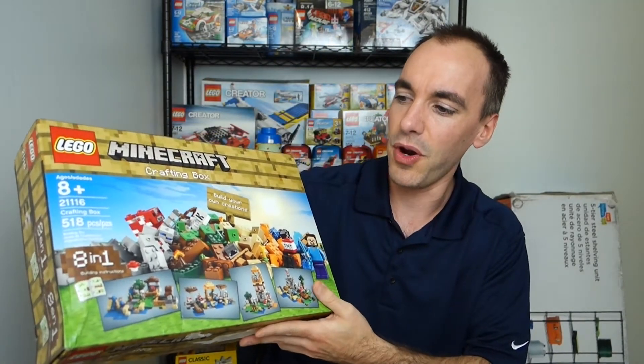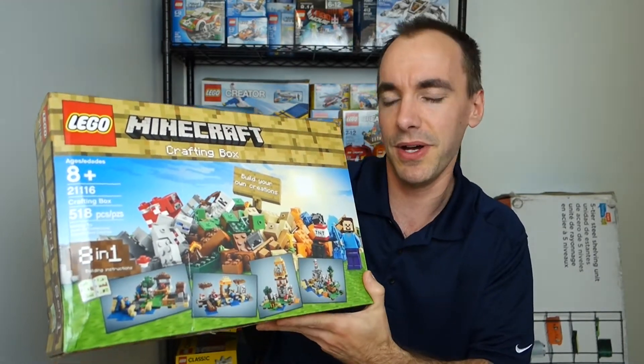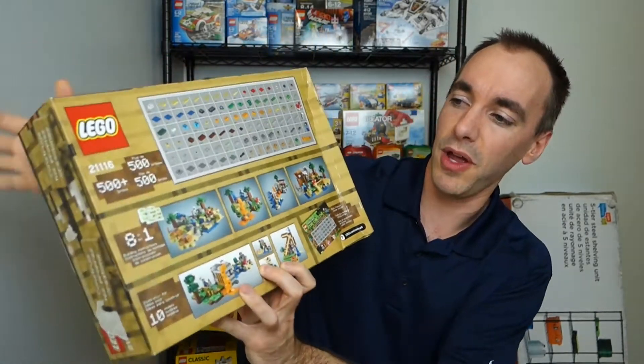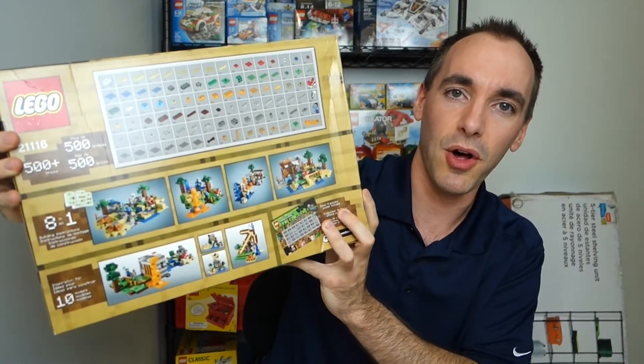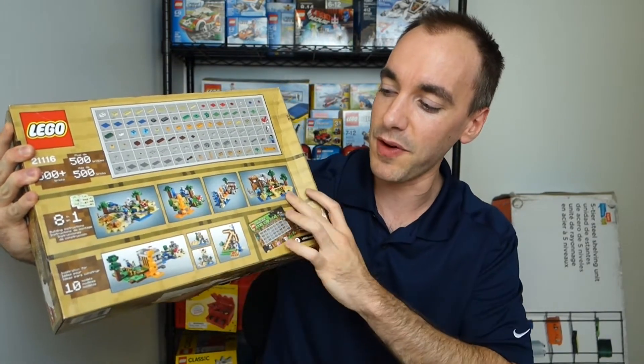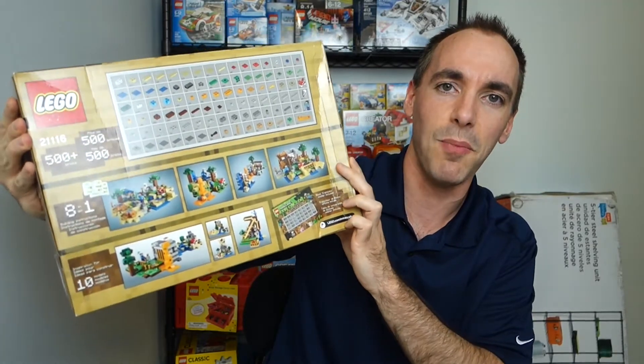For me, I think I'm going to hold on to it, because the most important thing — just like the guy said — is that the Lego pieces inside aren't damaged. But there's a little more to it than that. What's inside is an eight-in-one build, which is why I thought this would be a great place to start with Minecraft. You can build eight different sets, and they have ideas for two more, so you can actually make 10 different models from this.